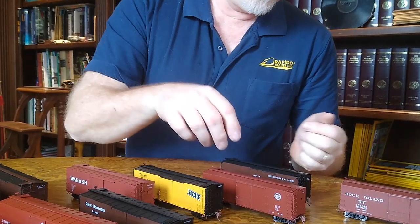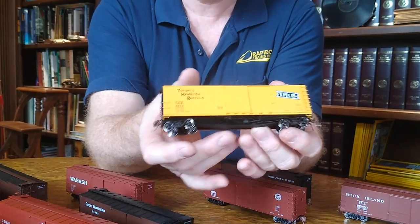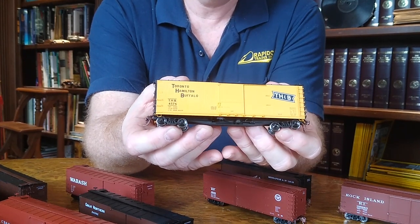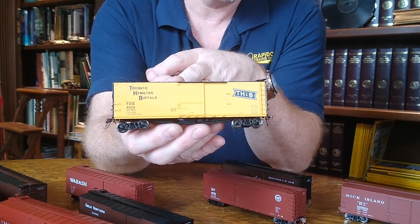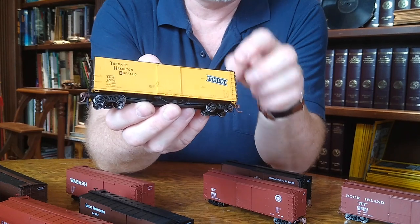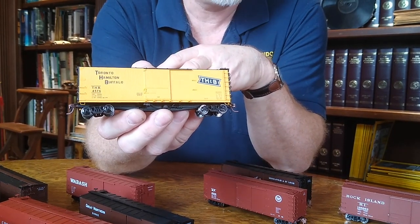A couple of neat cars to show you here. TH&B — the Toronto Hamilton & Buffalo — was one of the last users of these cars. They actually painted two of them up to be used in merchandise service. This was one of them; they were painted yellow while all the others were boxcar red. We've done both versions. The other thing that TH&B did is they modified the ladders with upright posts instead of just grab irons on the side, and we've done that on these cars as well.